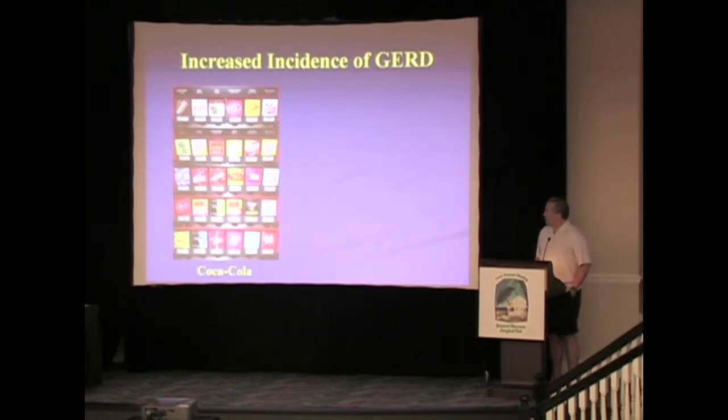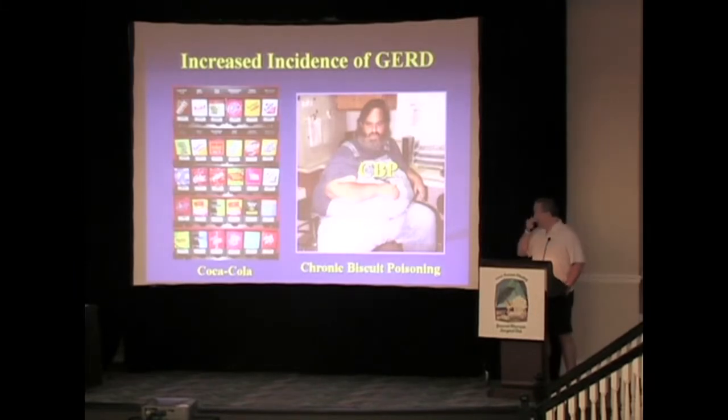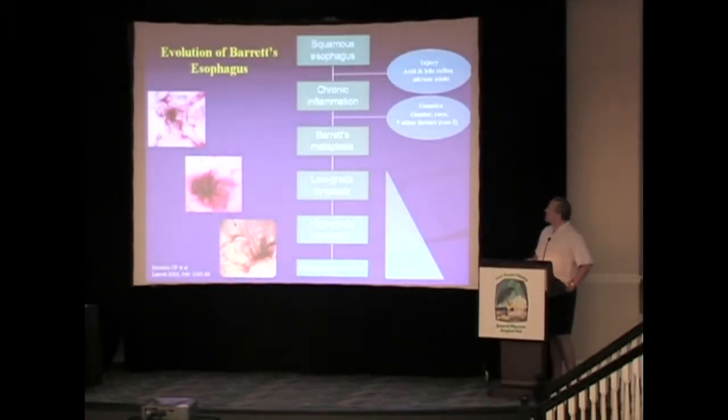Being in Atlanta, as you know, it's the world headquarters of Coca-Cola. I think this guy's from Indiana, but he's got CBP. Anybody know what CBP is? Chronic biscuit poisoning — we've got a lot of that down in the South. I think he coughed his stent up about a year ago or something. So that's what we're facing in the South.